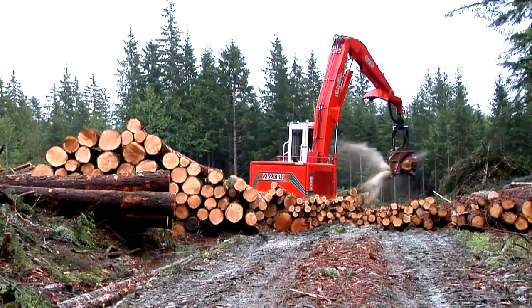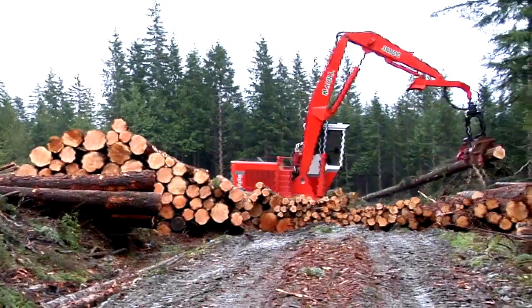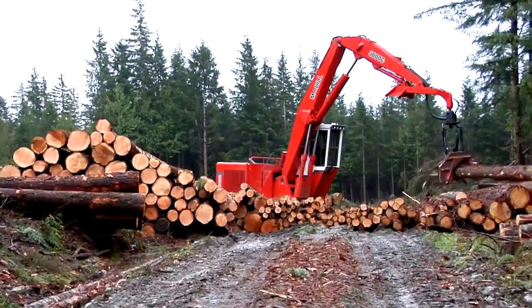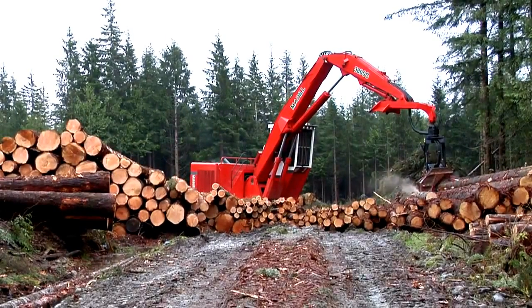I've run quite a few different machines and I believe you can't beat a Medill for the horsepower and the speed — it all works together really well. The biggest thing between the Medill and other machines I've run is the swing power, which is unreal. The Medill handles big logs better than any machine I've ever run, and I like to work out away from me a lot, and the boom is the same speed in or out.